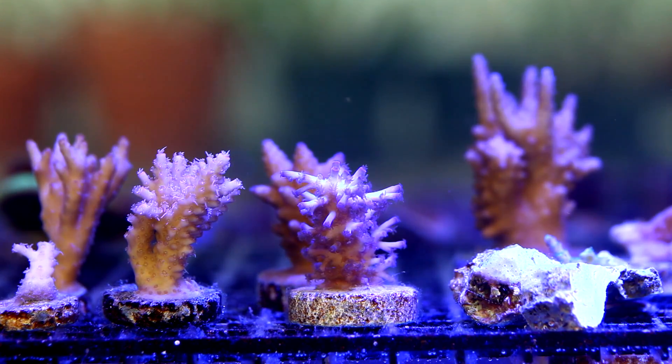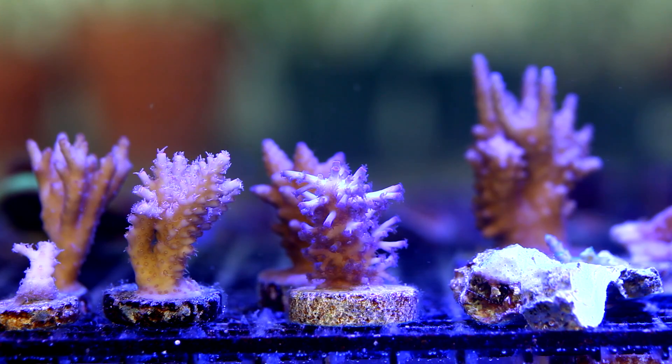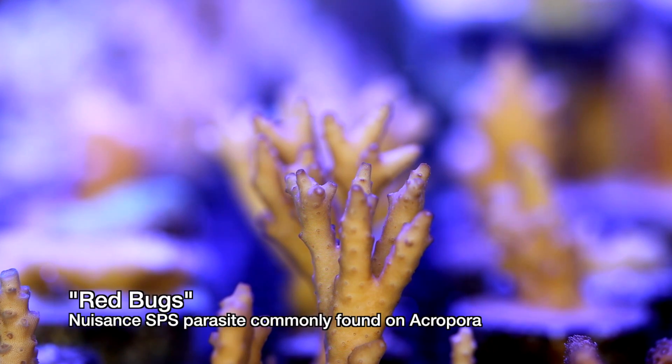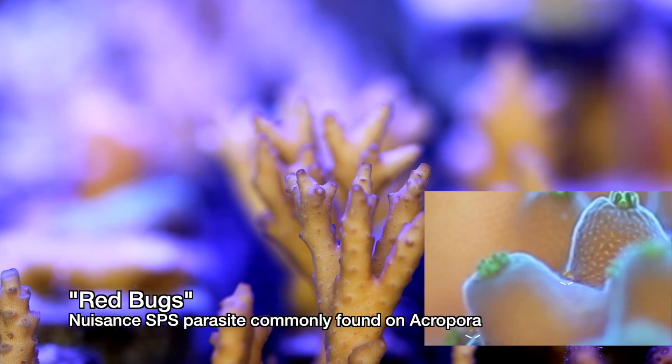Things for the most part are going pretty well. The corals are growing and the colors are coming along, but the problem is when you have so many, you're bound to run into some issues with red bugs. Now they're not the end of the world, but it's like your corals have fleas and some people blame their problems that the corals are having on these little guys.